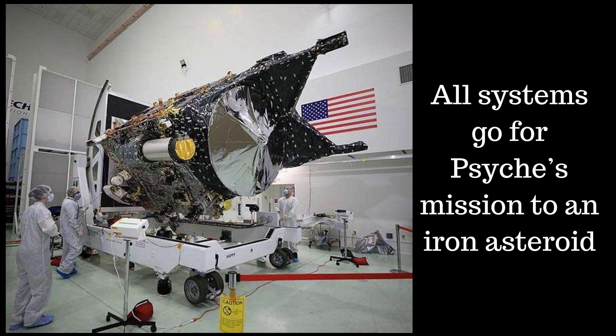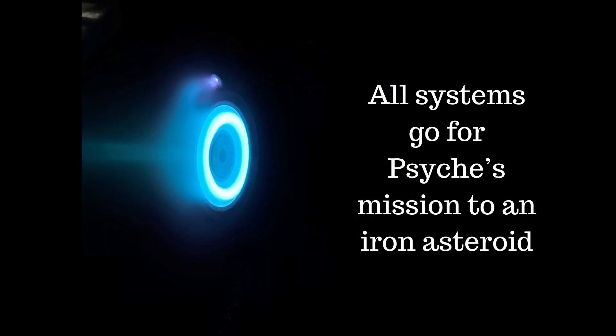Back in June 2022, NASA found that the late delivery of testing equipment and flight software for the Psyche spacecraft wasn't giving them enough time to complete required testing. They decided to delay the launch, with further windows available in 2023 and 2024, resulting in potential rendezvous with the asteroid Psyche in 2029 and 2030 respectively. By last October, NASA announced that Psyche would be ready for launch on October 10, 2023, corresponding with an arrival at the asteroid Psyche in August 2029.